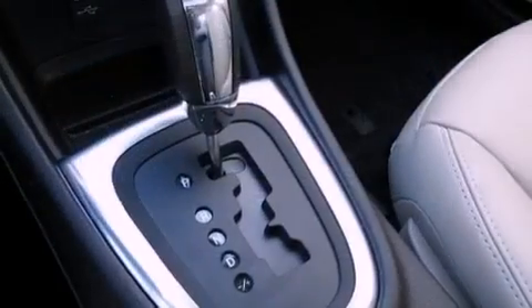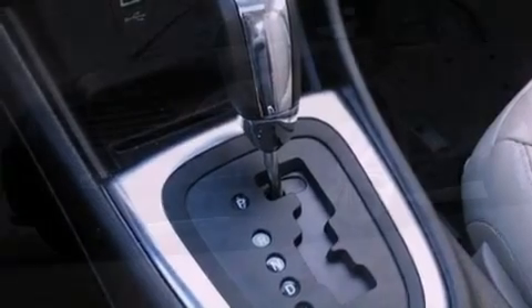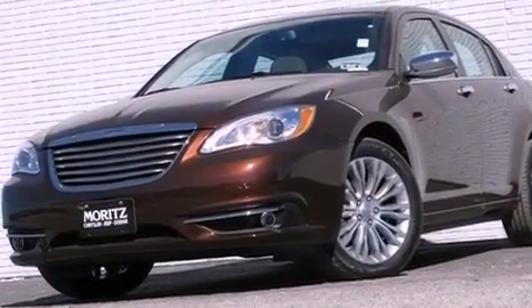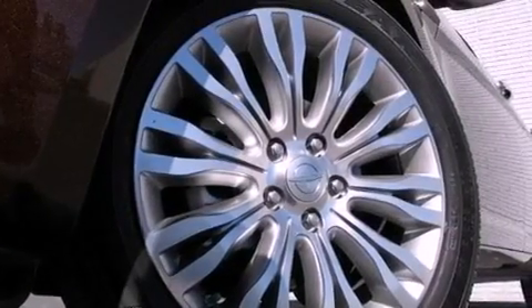Additional interior features include an illuminated driver's side vanity mirror, front and rear floor mats, an anti-lock braking system, solar control glass, and leather seats that provide great support and create an overall luxurious feel.